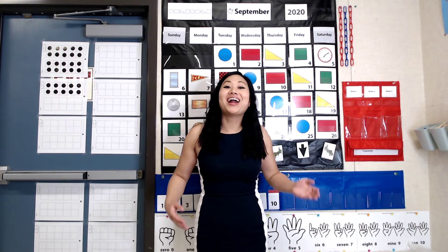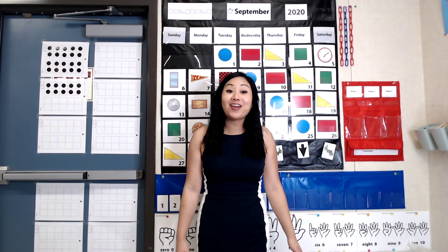Welcome back to Number Corner. I am so happy to see you again. Remember, there are different ways to count how many days we've been in school. Let's update that number. If yesterday was our 30th day of school and we had been in school for 30 days, how many days have we been in school if today is the 31st day?